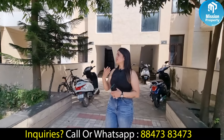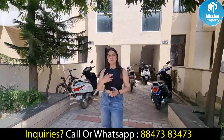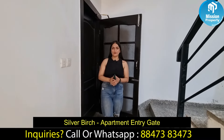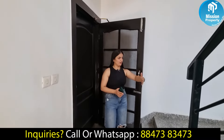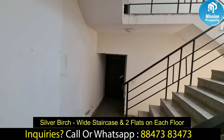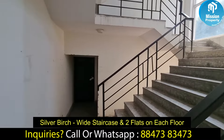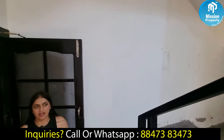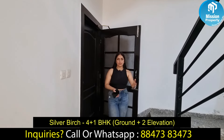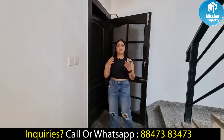Today I will show you the front view and back view, and what is provided in this apartment. Finally, we have reached our apartment. This is our apartment with its spacious area, stairs, and the ground floor. The concept here is ground floor plus 2 floors. So now we are going to enter the apartment.